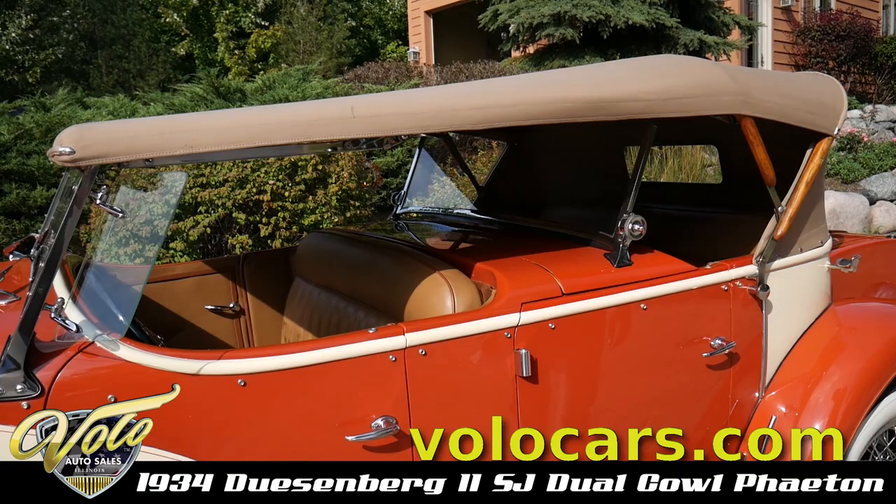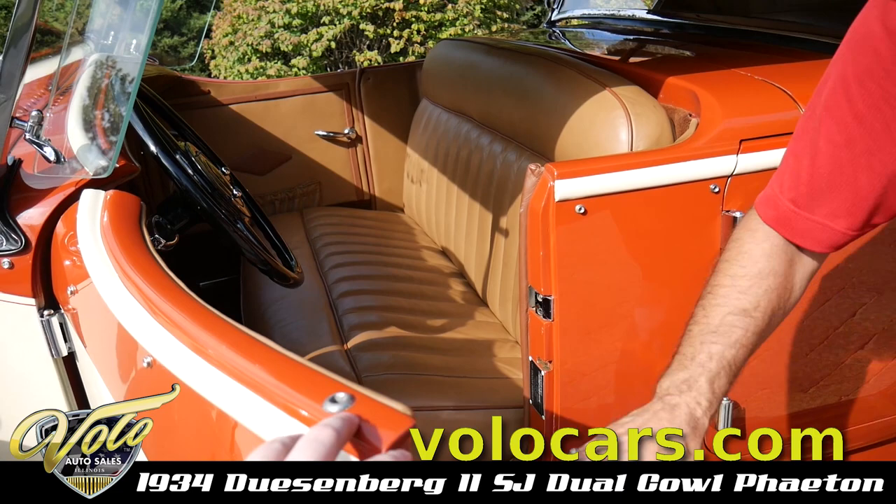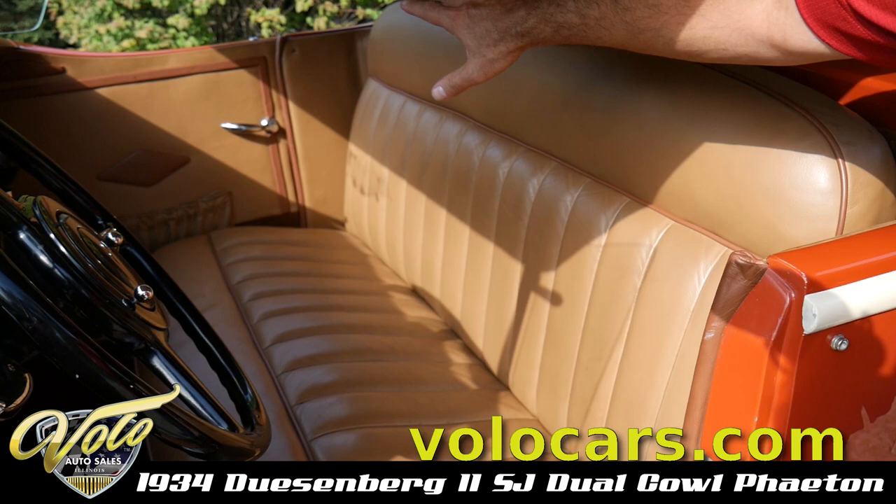We just had a new parts cloth top put on the car. It's a dual cowl — this is a cowl — so it's a dual cowl and dual windshield. Look inside here: this is glove-soft leather tan with the brown piping. Very classy.